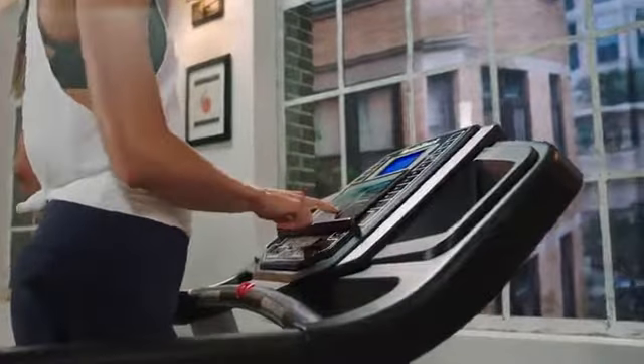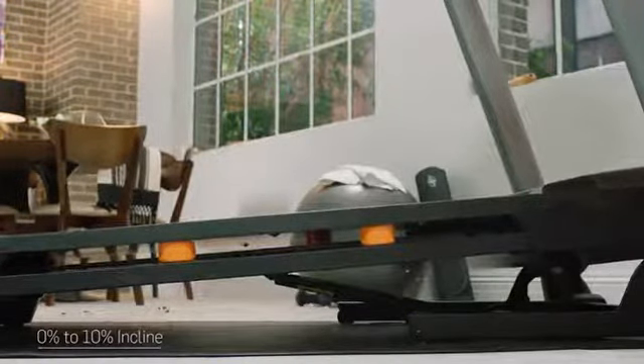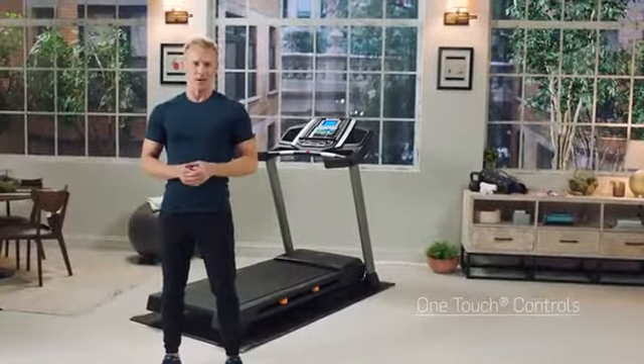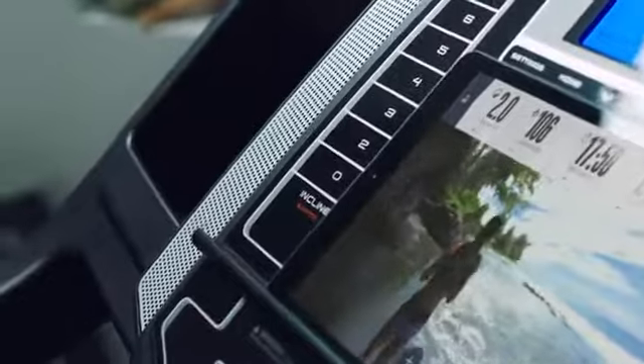Now let's hit some key features — they truly matter and are designed to give you the most immersive experience possible. The T6.5S has Bluetooth capability so your trainer can control your workout, and you can feel the incline all the way up to 10%. You will love the one-touch controls, which makes adjusting speed and incline as simple as a single touch.